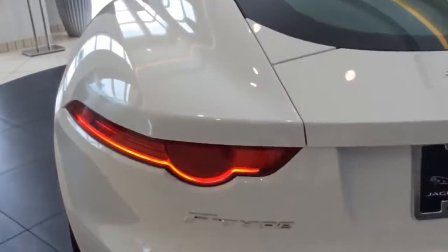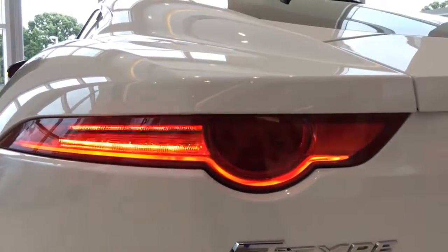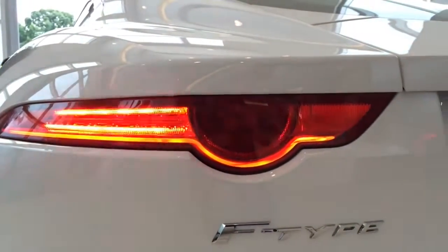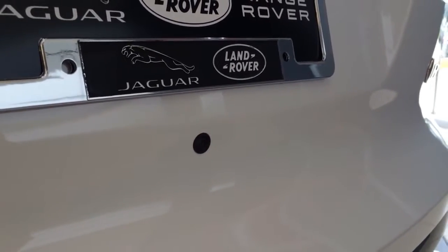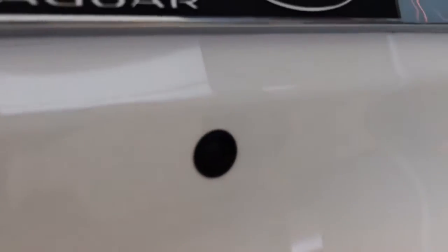At the back you can see the beautiful LED tail lamps, LED brake lamps, and LED turn signal lamps — looks really nice. And here's the rearview camera, which will activate once the vehicle is in reverse.